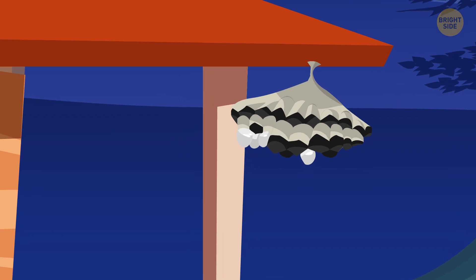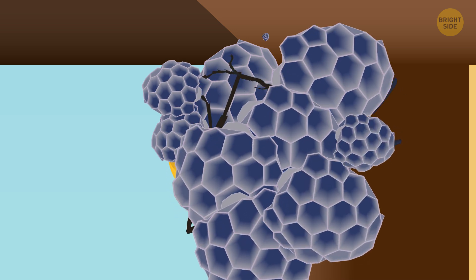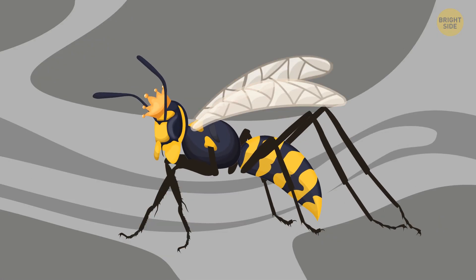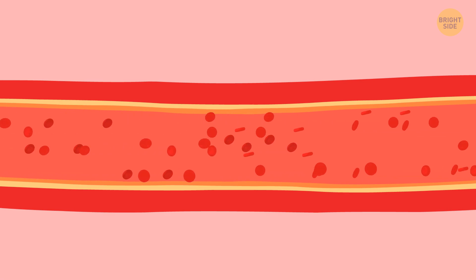Wasps put so much effort into building their nests, and still they only last when it's warm outside. They start building in spring and live there until fall. The worker wasps don't survive cold winters — only some queens do, because they have something similar to antifreeze in their blood. They're in charge of creating a new life for the new nest the next year.